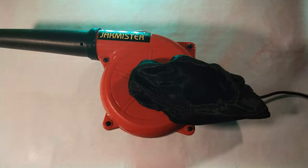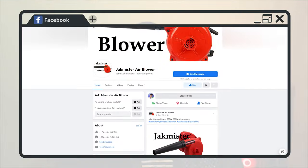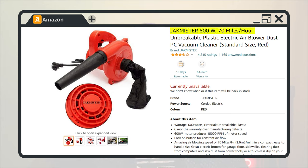It may look very basic from the outside and subpar, but if it works it's not stupid. Jack MR seems to be an indigenous company — they don't even have a website. All I could find is a Facebook page that has just five posts, and other than that all results are from retail sites. They might just be a startup who don't have funds to run a website, but even the product doesn't have a proper name — it just says 'Jack MR 600 Watts 70 Miles an Hour Unbreakable Plastic Electric Air Blower Dust PC Vacuum Cleaner Wolf.'